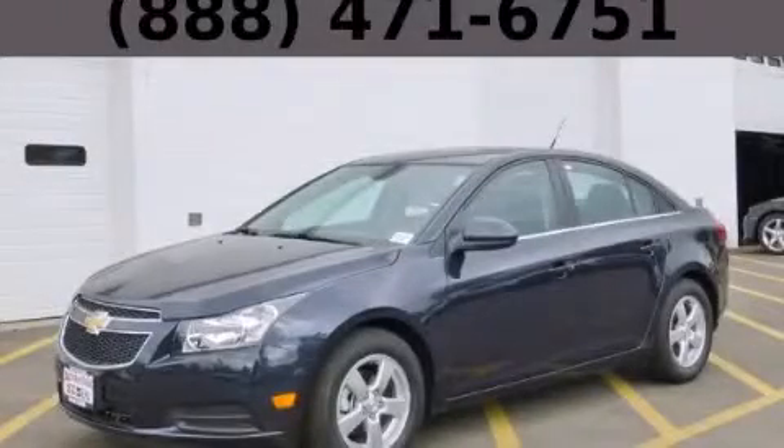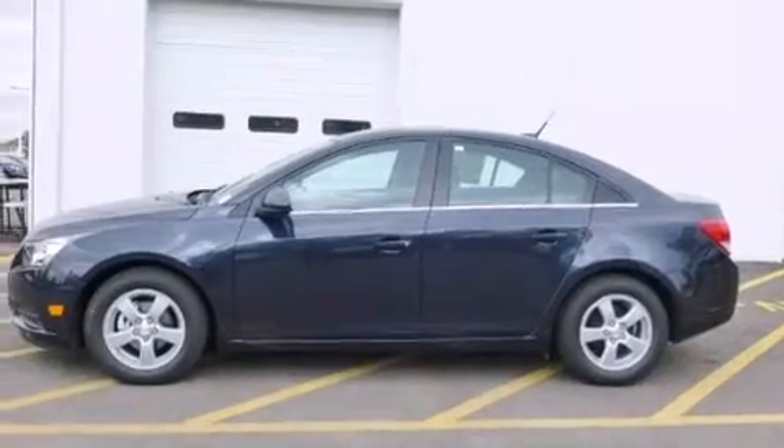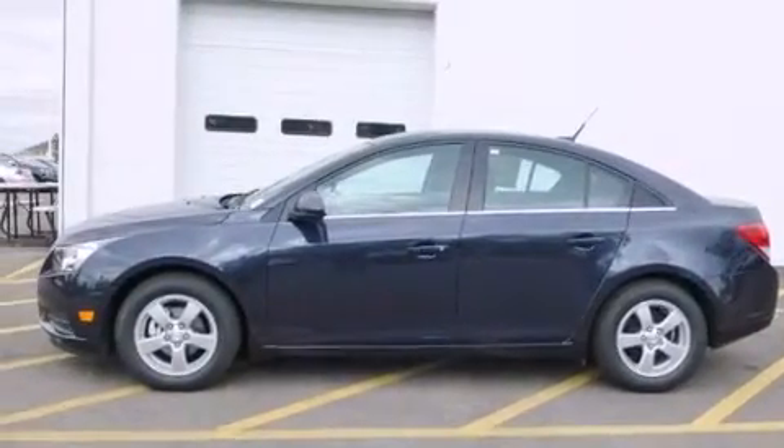This is a brand new 2014 Chevrolet Cruze. It features a 1.4-liter four-cylinder engine and an automatic transmission.